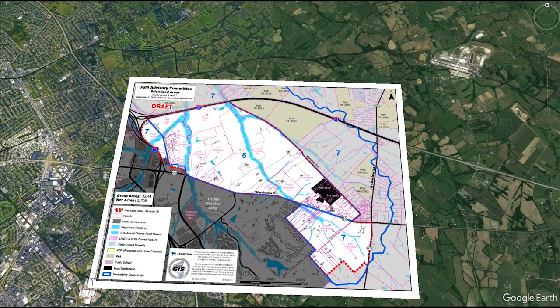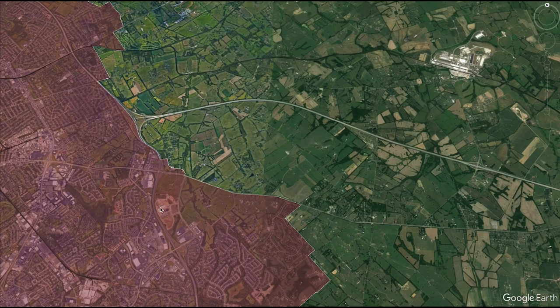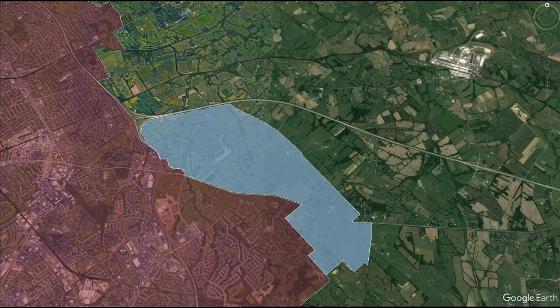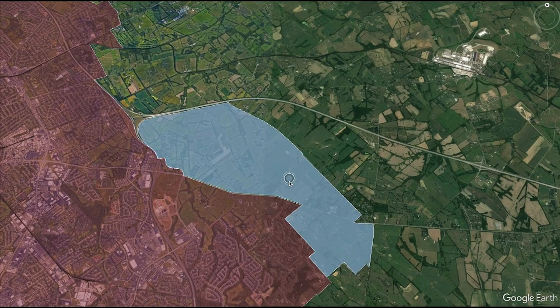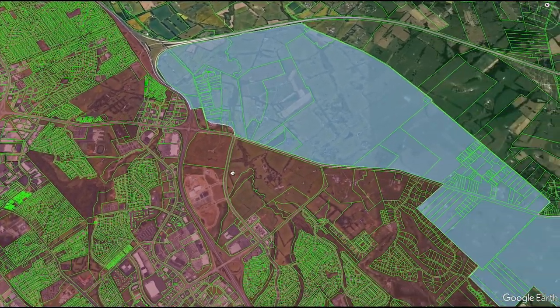I want to look at the difference between the areas that are within the urban service area, represented by this reddish color on the map, and the areas that are currently outside of it. Let's overlay the area being proposed and bring in the parcels for a look. As you can see, the parcels are generally quite larger and less dense than the areas within the urban service area.